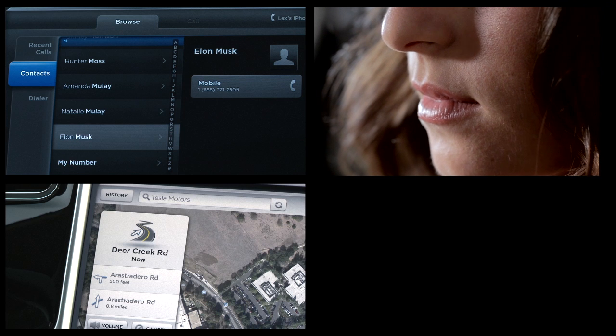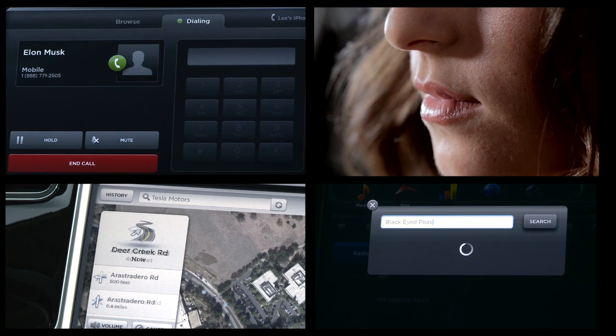Optional voice controls can operate many touchscreen functions such as navigation, mobile devices, media controls, and more.